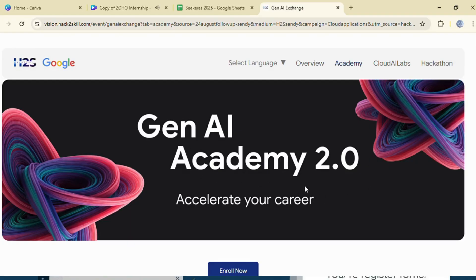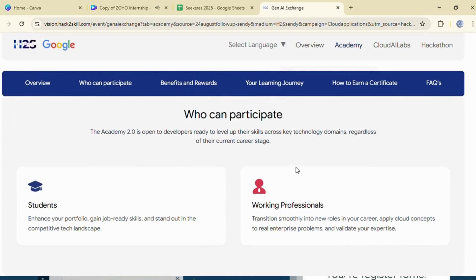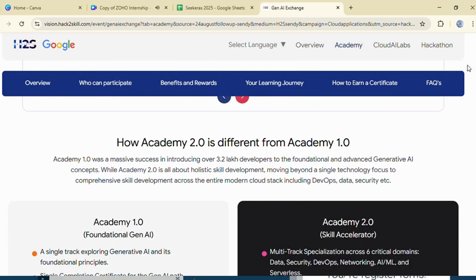we are talking about Gen AI Academy 2.0, a brand new program where you can earn free certifications, complete multiple skill tracks, and even win exclusive swags if you perform well.